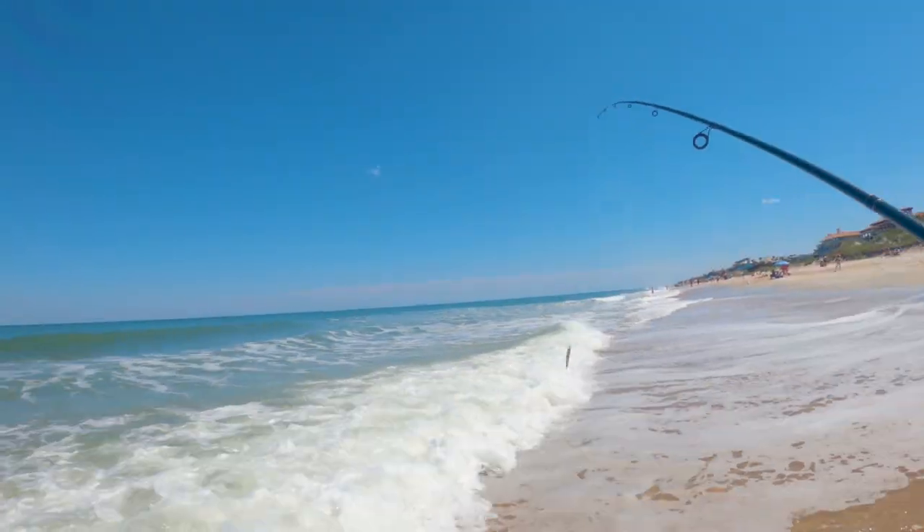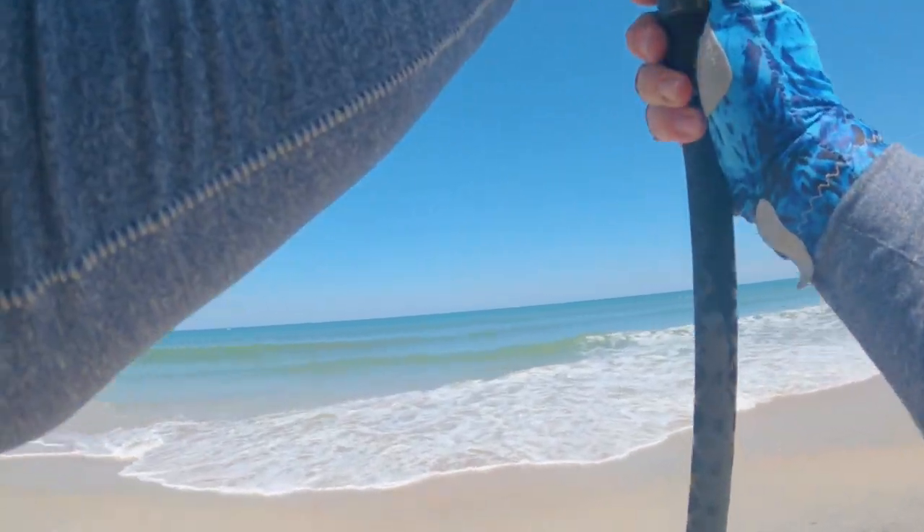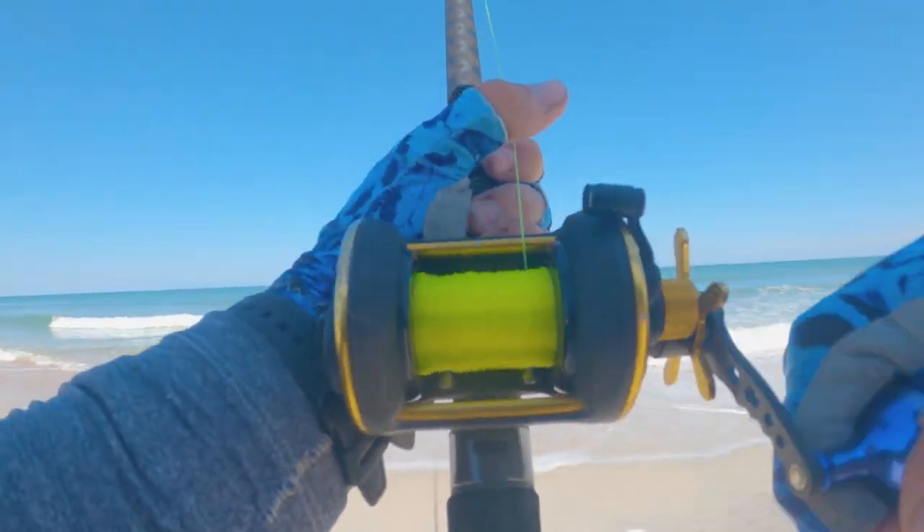Oh yeah, definitely getting a bite on this one — so this is the shrimp rod.